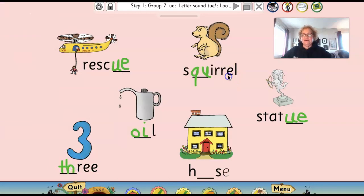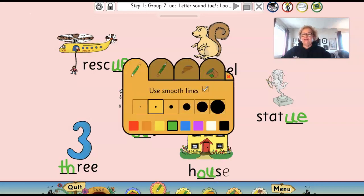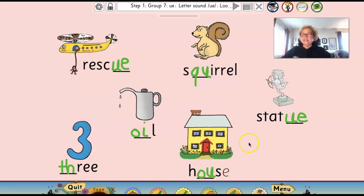One more. I have a house. Ow, ow. What two letters do I need for that sound? Let's see if you can get it. O-U. If you got them all, then well done, you.